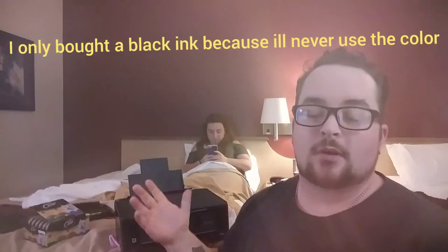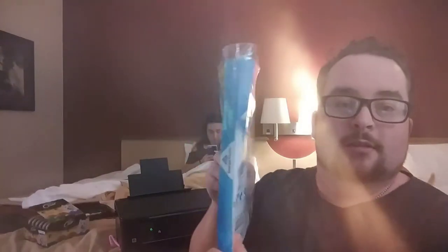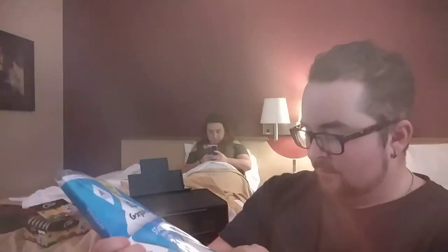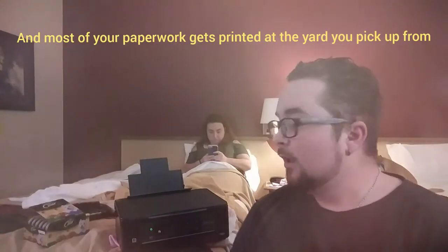So my total investment on my printer setup right now — and I bought extra ink, I want to say like $15 — my total investment is right around $100 for my inverter, my printer, and my extra ink. I also bought a tiny packet of paper, it's very thin, this has 200 sheets. Most of the paperwork you print is at most like four or five pages, and half the time it's only like two or three pages.